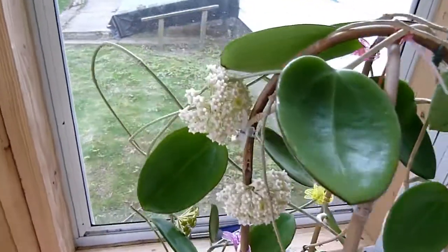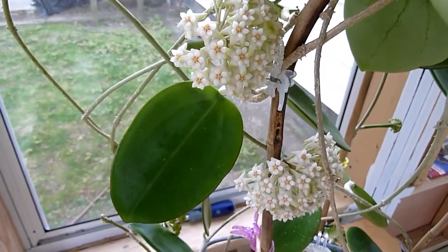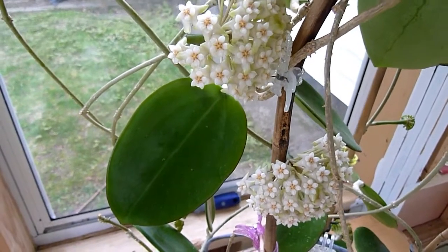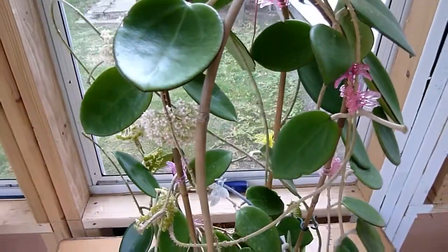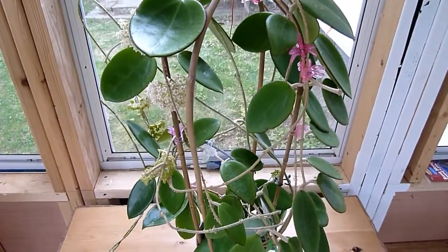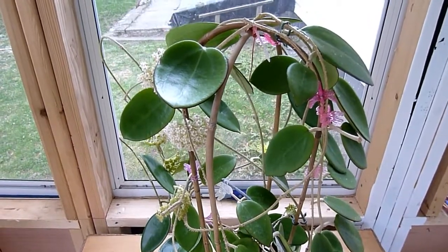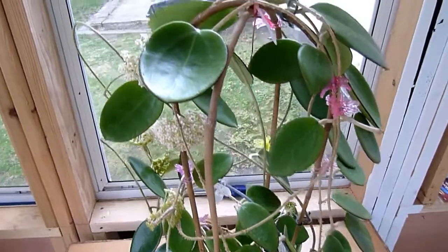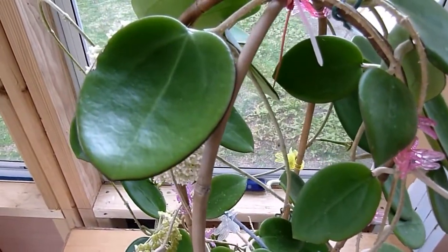This plant is loaded with peduncles and buds right now — here's a close-up of a couple of the open flowers. It requires absolutely no special care at all; you can put it in a regular house and it'll take anything you throw at it. You don't need any additional artificial light or extra humidity or anything.